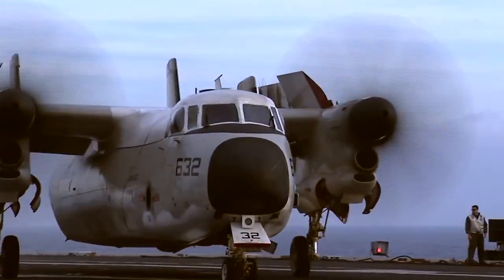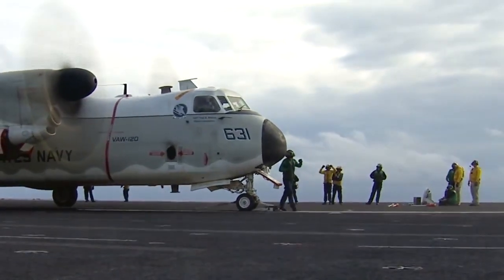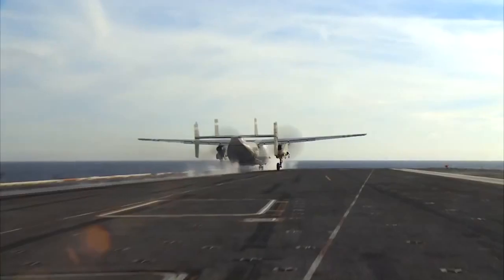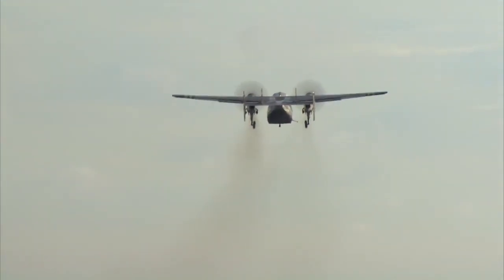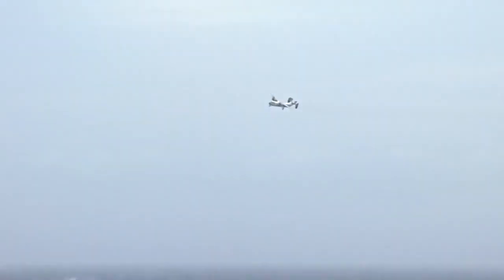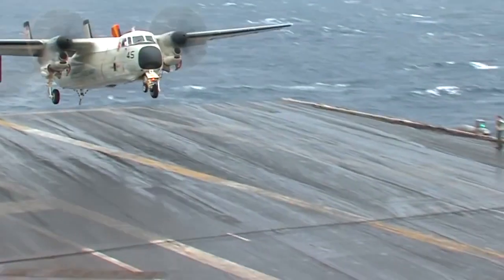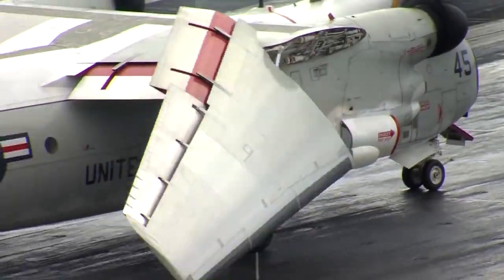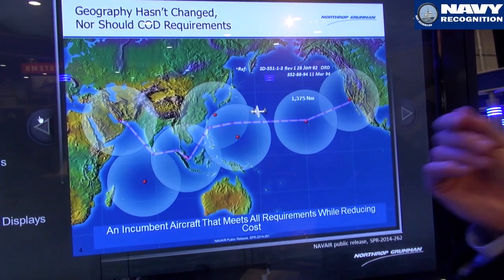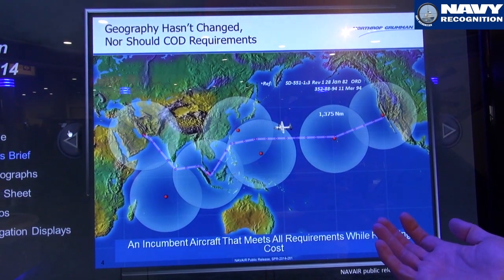A little background on the C-2: it's a high-wing, twin-engine turboprop aircraft, and a derivative of the E-2C. It's made to fly cargo, high-priority cargo, and passengers to and from aircraft carriers at sea. The C-2 is an extremely capable aircraft, capable of going 1,300 nautical miles with 10,000 pounds of cargo or 26 passengers. The airplane is pressurized and supports aircraft carriers at sea.